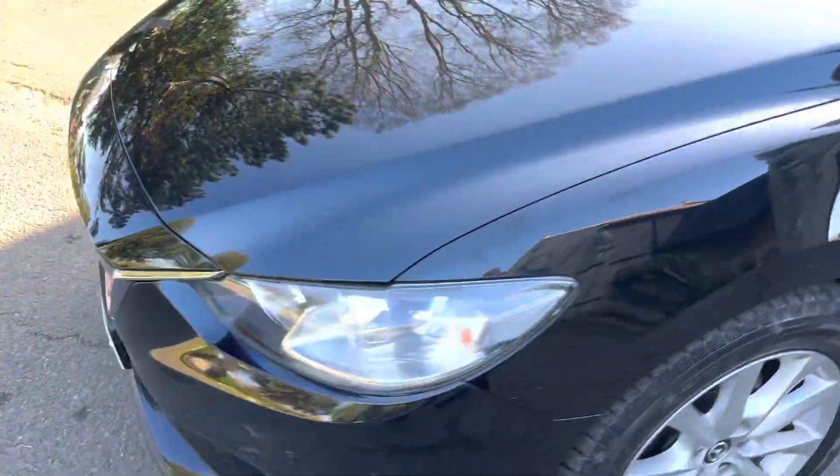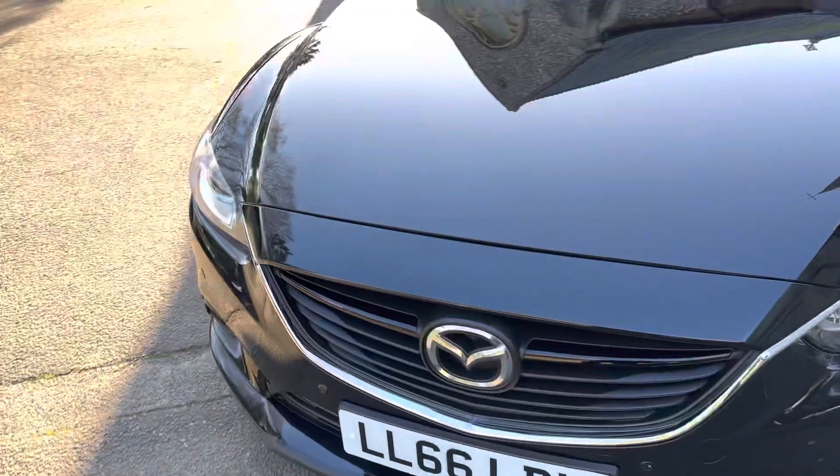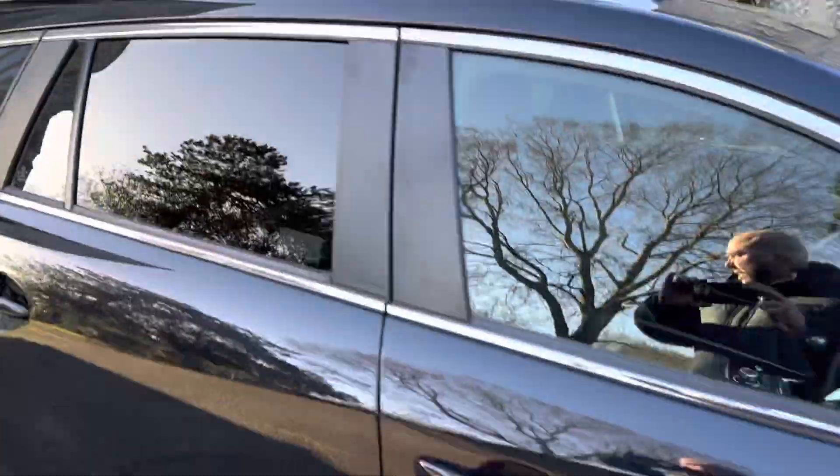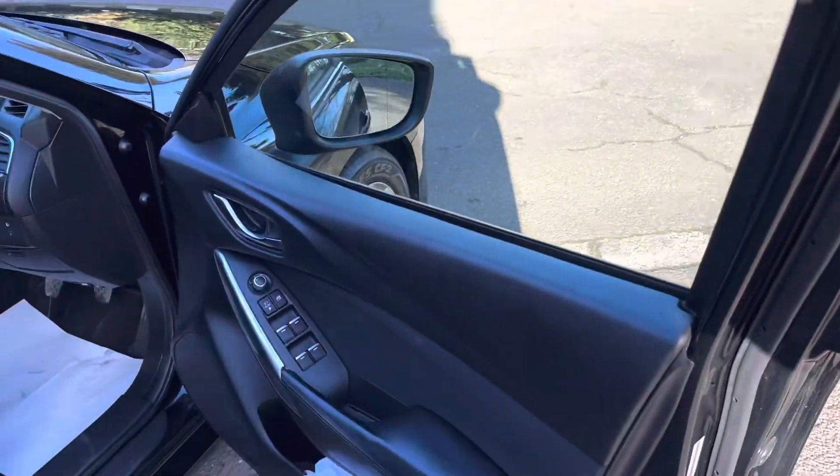Let's take you to the inside of the vehicle and go through some interior features. We do offer warranty with all our cars — this car will come with a six months warranty included.